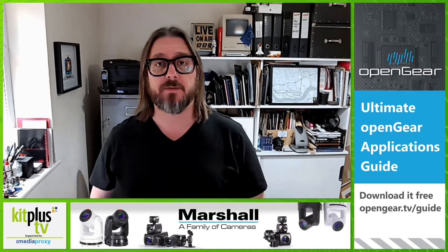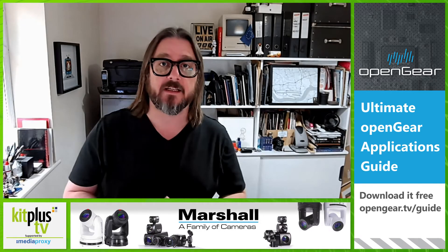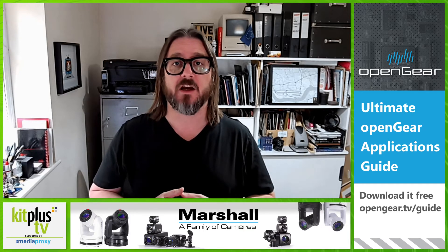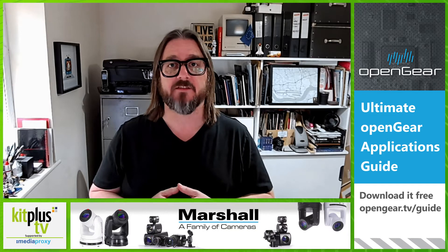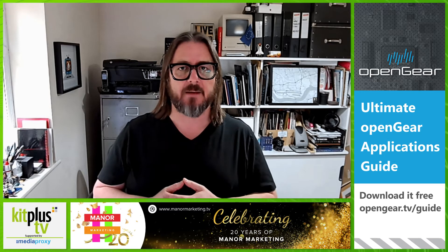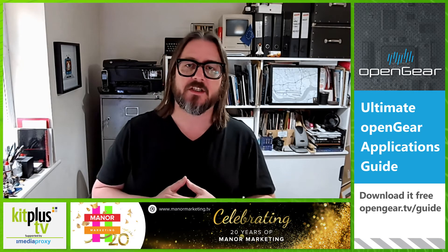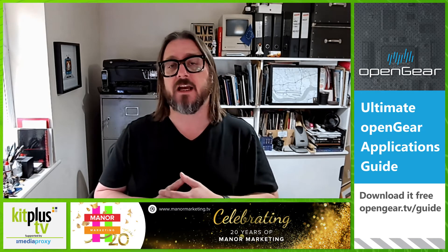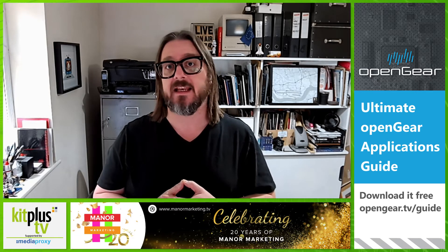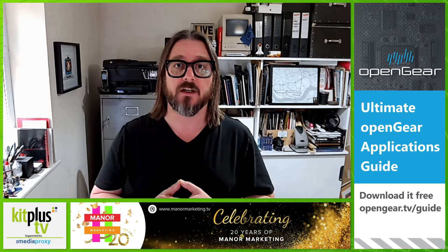Bridge NDI is part of the Bridge family that's come out of AJA. Previously, Bridge Live is a 1U encoder that supports various different protocols for streaming, either for contribution or for distribution. Bridge NDI is a natural evolution of that — it's a single 1U box that gives you up to 16 channels of HD in and out, bi-directional conversion, or four channels of 4K in and out from SDI into the NDI world.